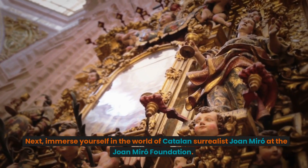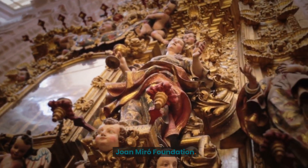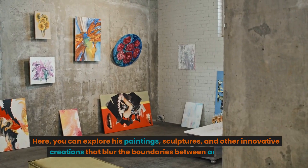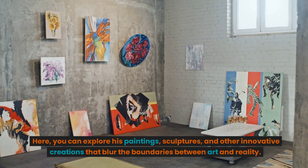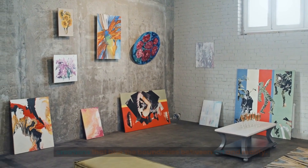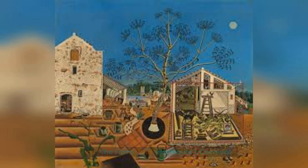Next, immerse yourself in the world of Catalan surrealist Joan Miró at the Joan Miró Foundation. Here you can explore his paintings, sculptures, and other innovative creations that blur the boundaries between art and reality. Don't miss the opportunity to see some of Miró's most famous works, such as The Farm and Harlequin's Carnival.